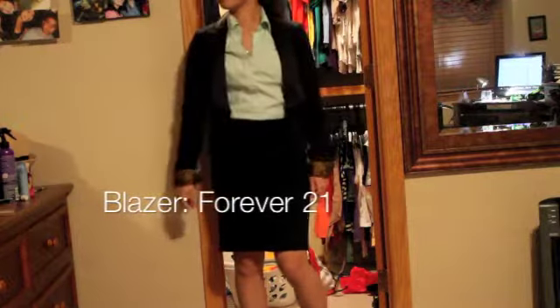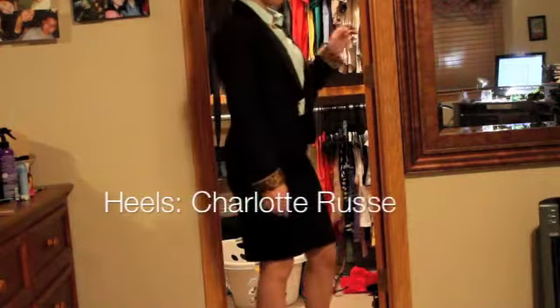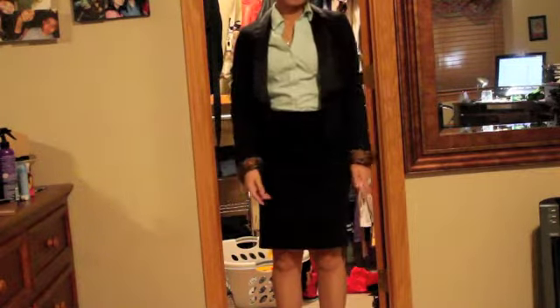So this is like my go-to outfit for an interview. It's very simple and I love the leopard detailing that the Express shirt gives off.